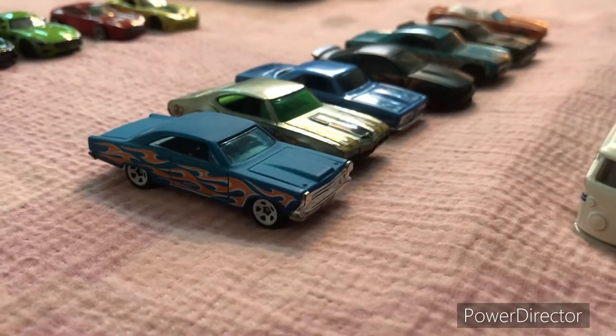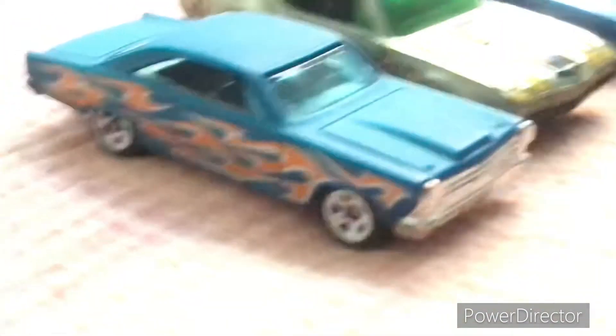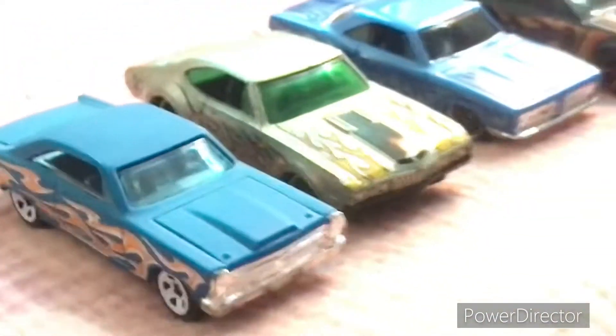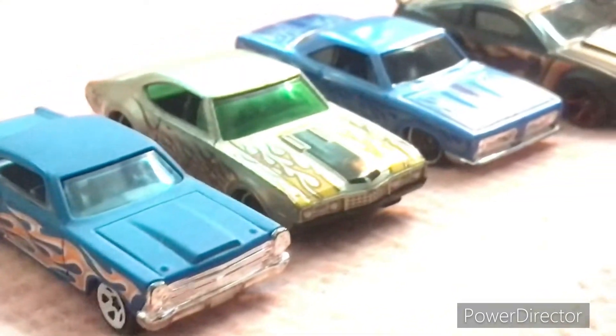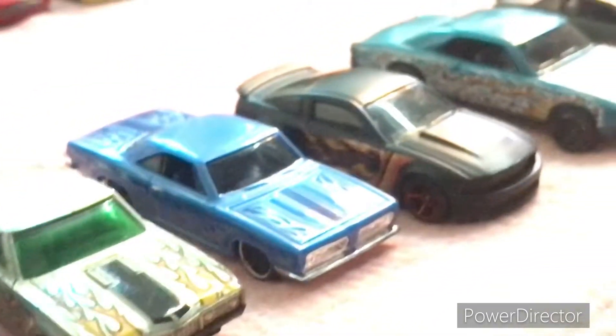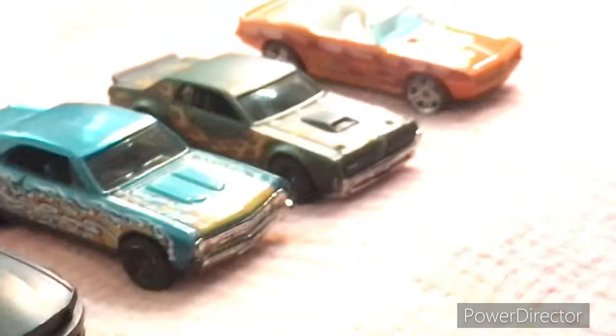Let us take a look at some beautiful old school muscle cars. We have a Fairlane GT, an old 442, a Hemi-Cuda, a 2007 Ford Mustang, a '70 Chevelle, a Cougar, and a '69 Camaro.